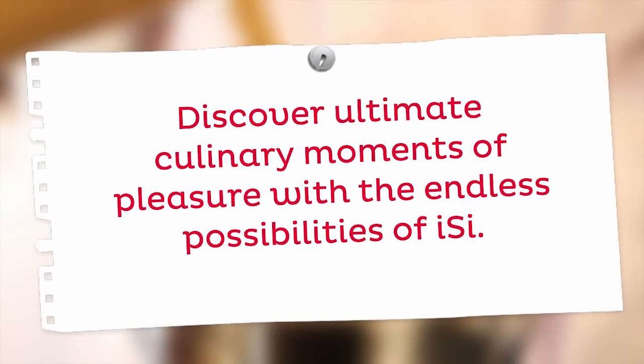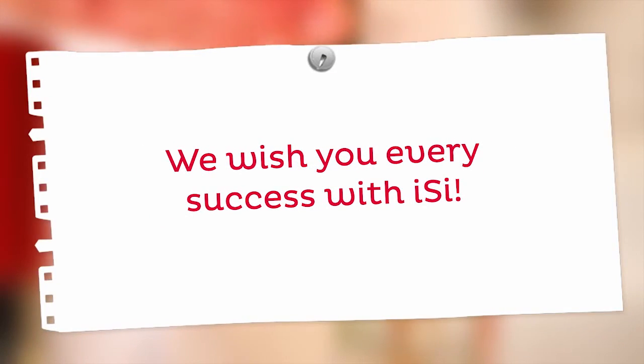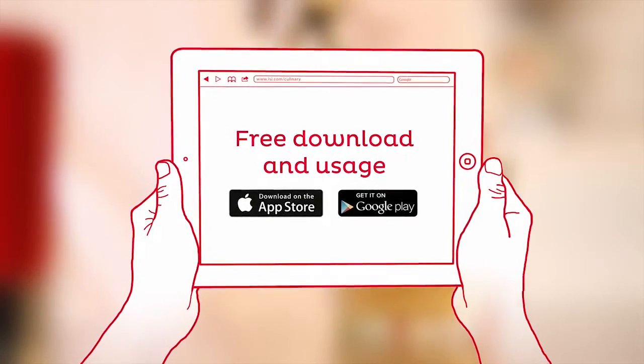Discover ultimate culinary moments of pleasure with the endless possibilities of EASY. We wish you every success with EASY. The EASY recipe app is available as a free download in the App Store and Google Play Store.